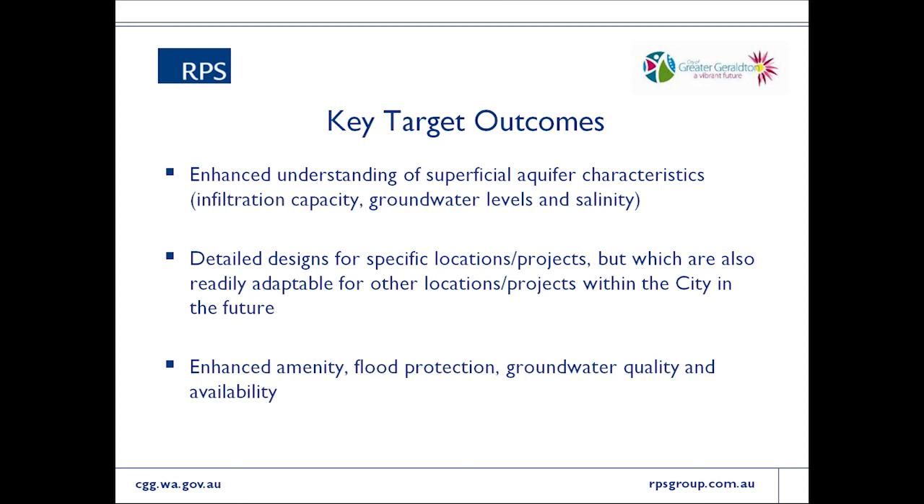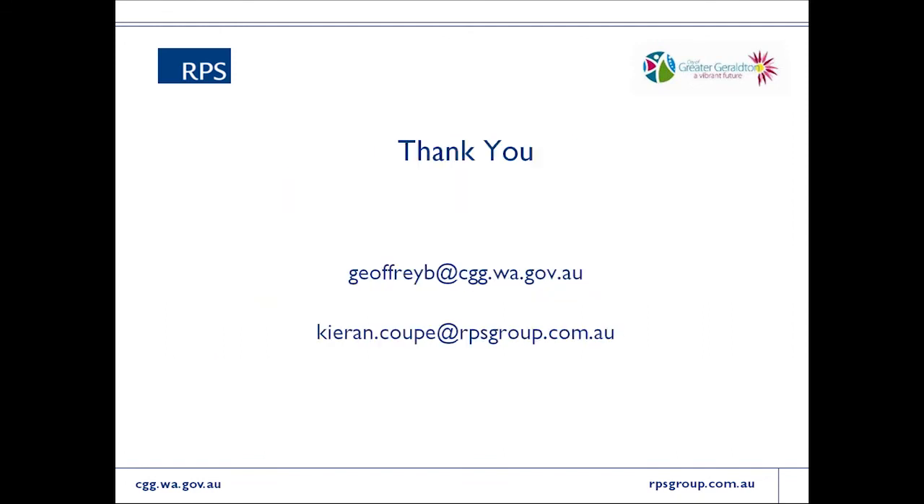The outcomes the city is hoping to achieve through this project include a better understanding of the superficial aquifer — at present there's conflicting anecdotal evidence and limited detailed study, particularly given Geraldton's position at the top of the Swan Coastal Plain with considerable geological variation over short distances. The city will also be left with detailed designs for specific locations that can go to tender and be built before the 30 June deadline next year, along with general benefits such as increased amenity and flood protection.